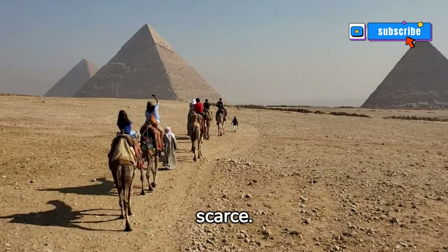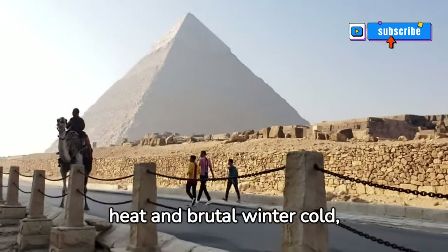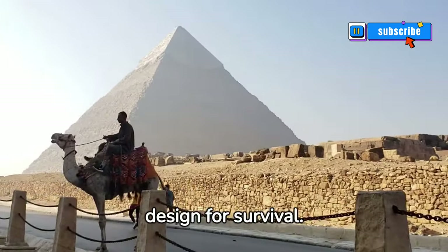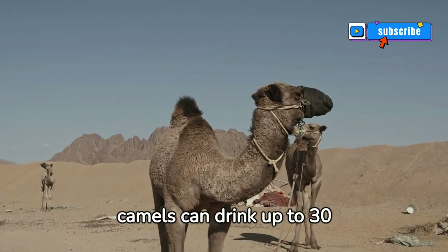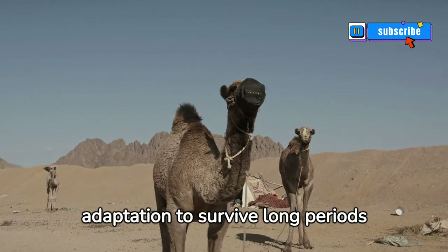The Bactrian camel's thick coat protects them from desert heat and brutal winter cold, showcasing nature's incredible design for survival. Fascinatingly, these camels can drink up to 30 gallons of water at once, an adaptation to survive long periods without a water source.